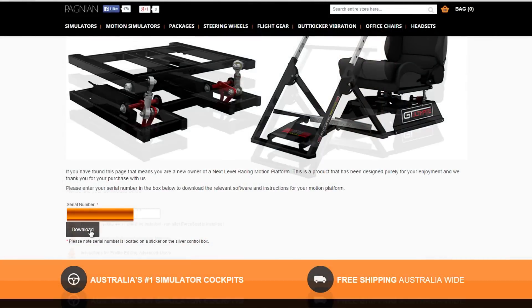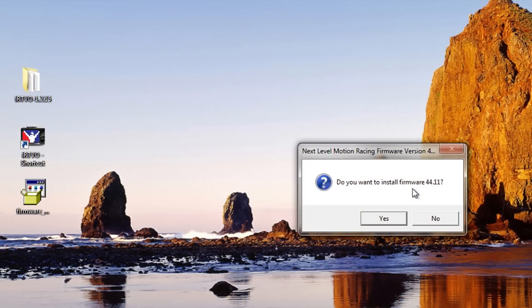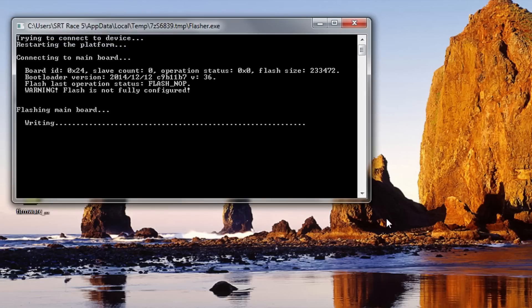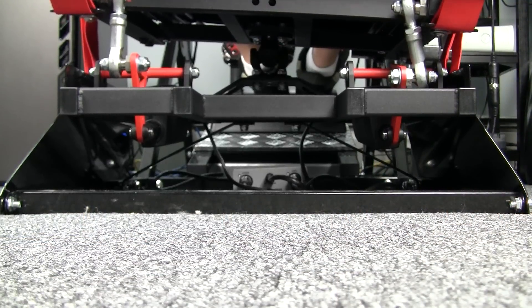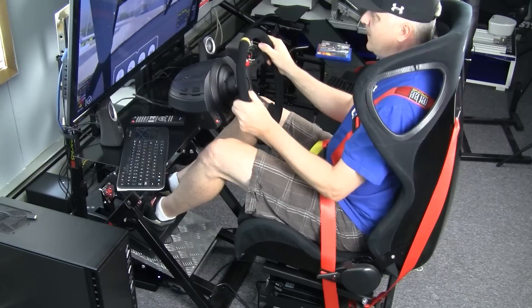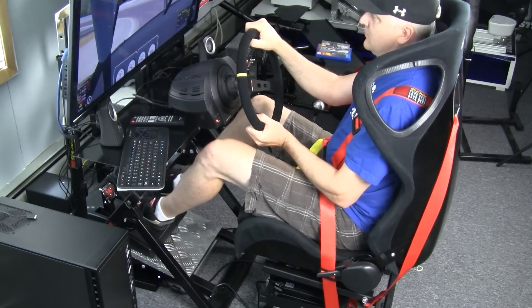Once you get the hardware set up, you download the software and firmware from the Pagnon website. I also had to do a firmware update, which was really simple. Load everything up, do the firmware update, and you're pretty much ready to go. The platform is rock solid and compatible with the Next Level accessories, except maybe the keyboard tray — it might just be moving all over the place, so I opted not to attach it.